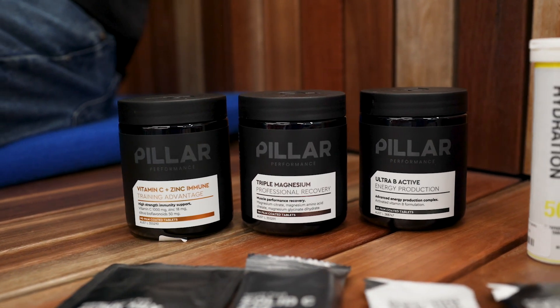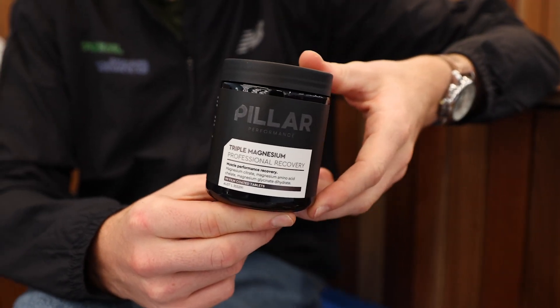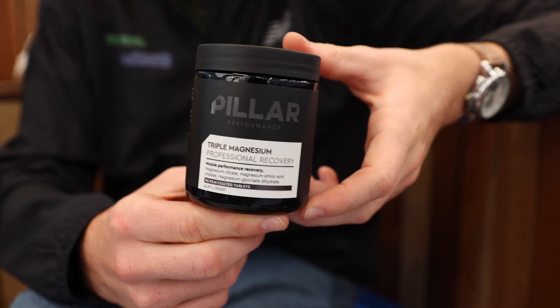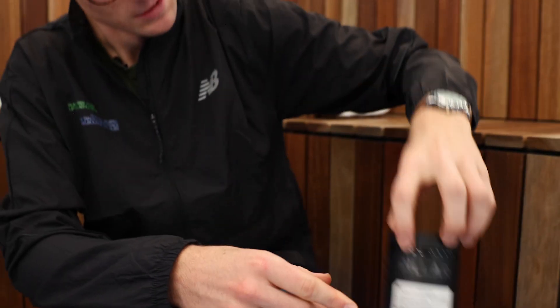Featuring magnesium citrate, it is incredibly good for your muscle recovery and also prioritizing your sleep — and we know sleep is the best performance enhancing drug that isn't illegal.